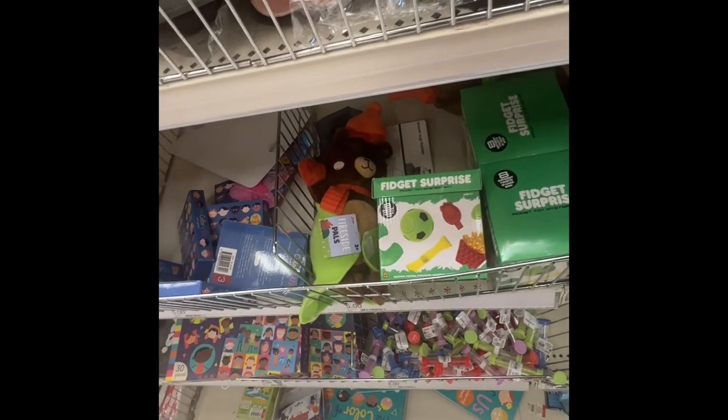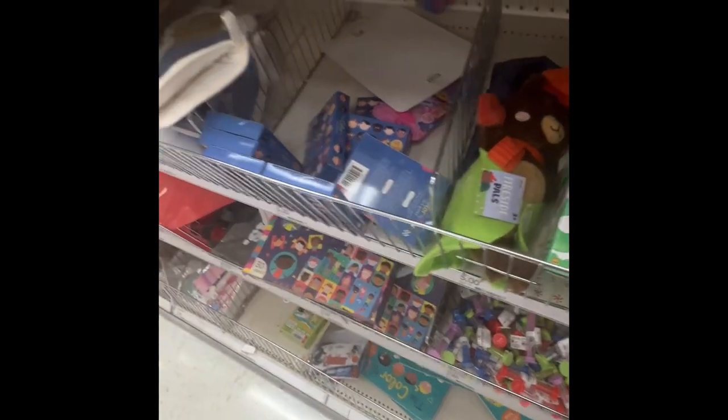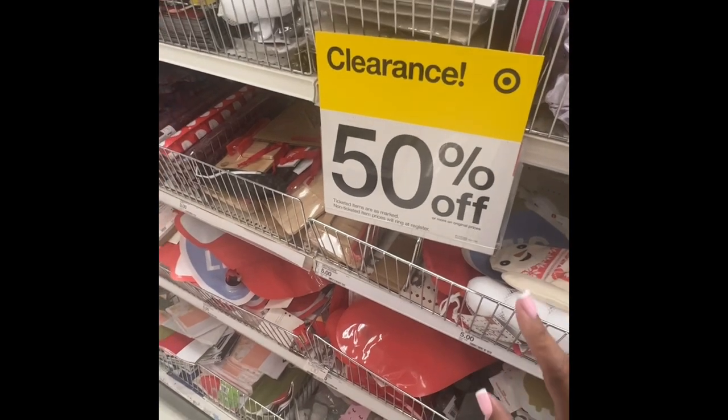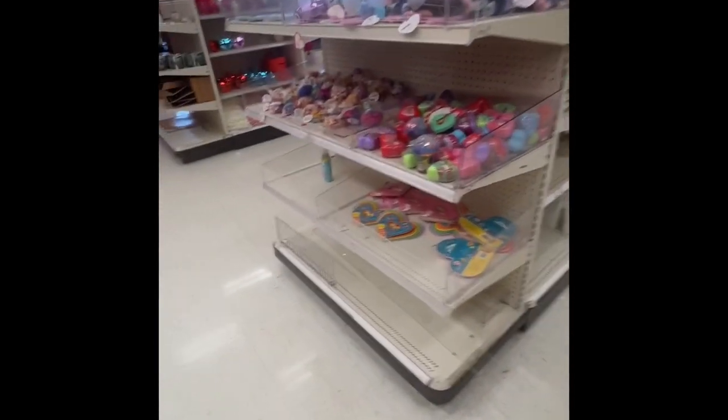And they have a fidget surprise — can't open it because it's taped up. Oh, and this is 50% off clearance over here — looks like Christmas stuff.